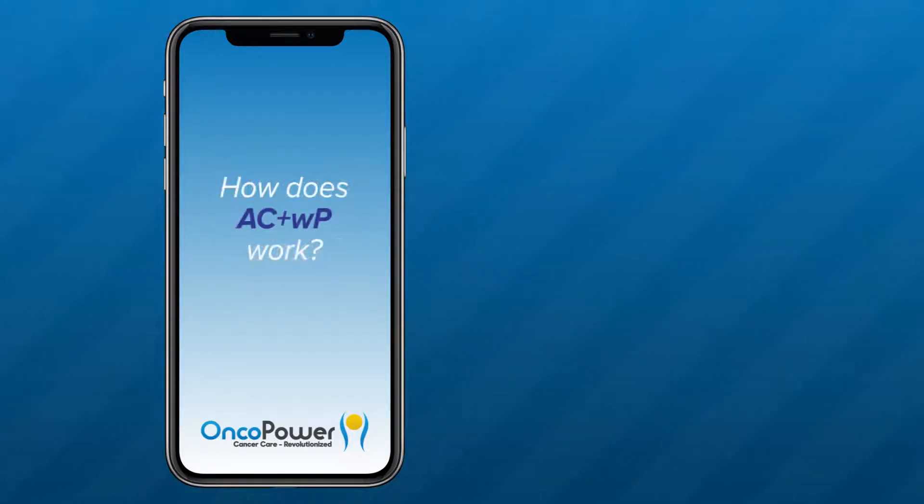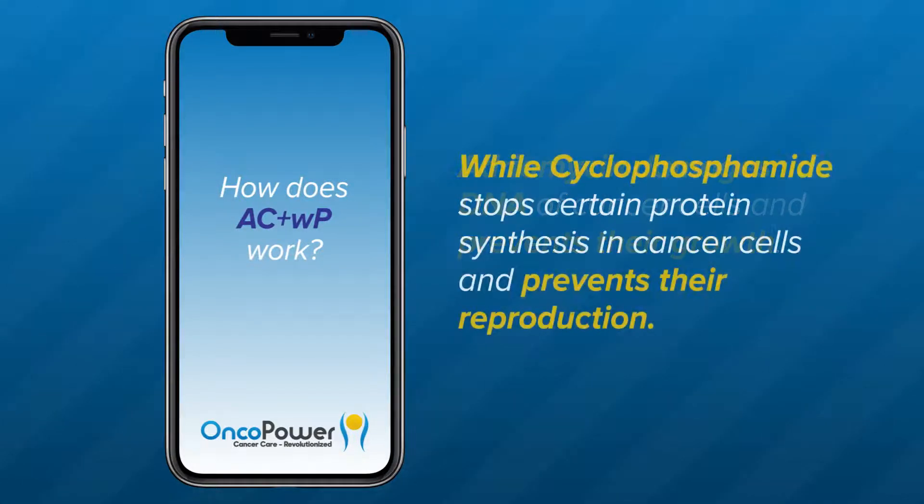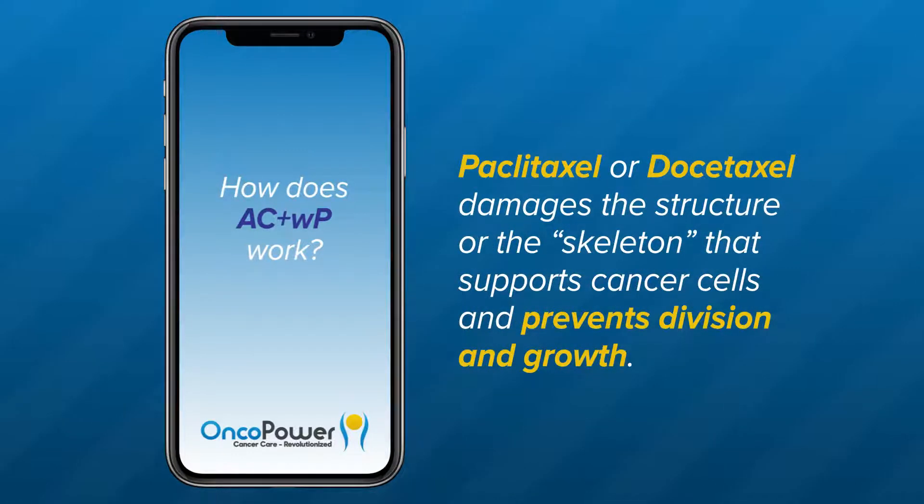How does AC plus WP work? Adriamycin damages DNA of cancer cells and prevents their growth, while cyclophosphamide stops certain protein synthesis in cancer cells and prevents their reproduction. Paclitaxel or docetaxel damages the structure or the skeleton that supports cancer cells and prevents division and growth.